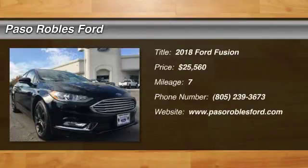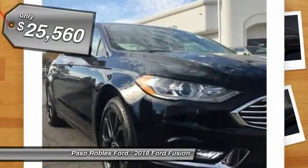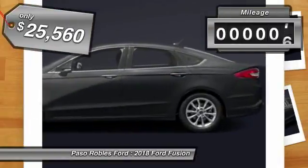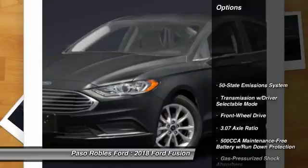We are pleased to show you the 2018 Fusion. You can have both impressive power and great economy in a Fusion, and it is priced below $30,000. This vehicle has less than 100 miles. Here are some of this vehicle's great options.